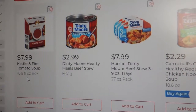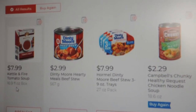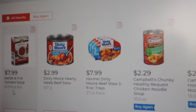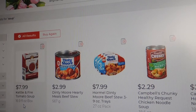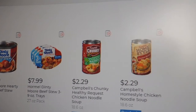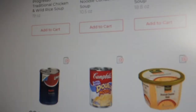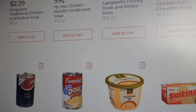Soup is one of those things in our area that is still pretty hard to find, so I thought I would look at the Hy-Vee website. I logged into my account to find out how much soup is. There's a little box of soup — $7.99 for a Kettle and Fire tomato soup. In my opinion, that's too expensive. The Campbell's Chunky is up to $2.29 now, if they do have it. And just a Campbell's tomato is $1.29.